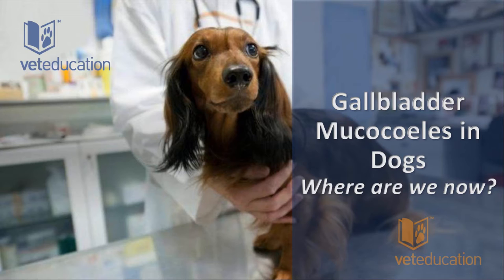Let's talk about gallbladder mucoceles in dogs — where are we now? How many of you have seen a patient with a gallbladder mucocele and thought: I think this is a gallbladder mucocele — what do I do about it?